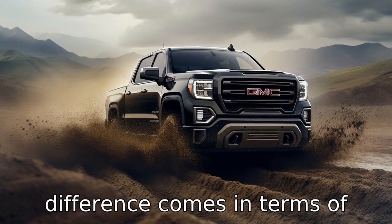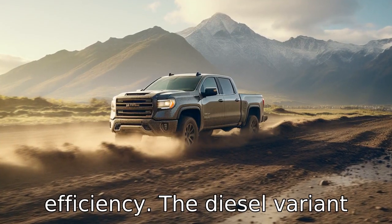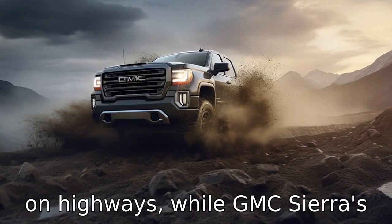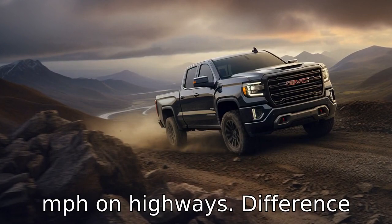The next difference comes in terms of fuel efficiency. The Ram 1500 is known for better fuel efficiency. The diesel variant of Ram 1500 offers about 32 MPG on highways, while the GMC Sierra's diesel variant offers about 30 MPG on highways.